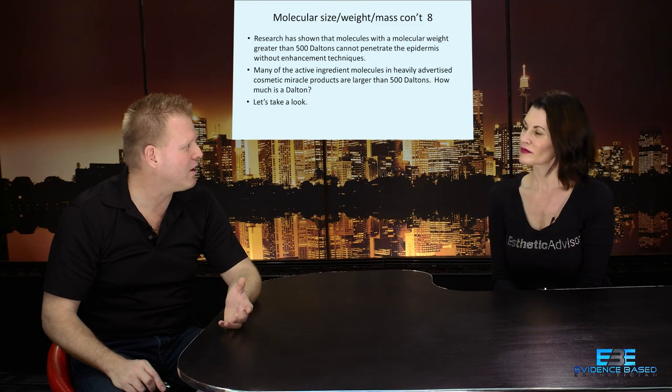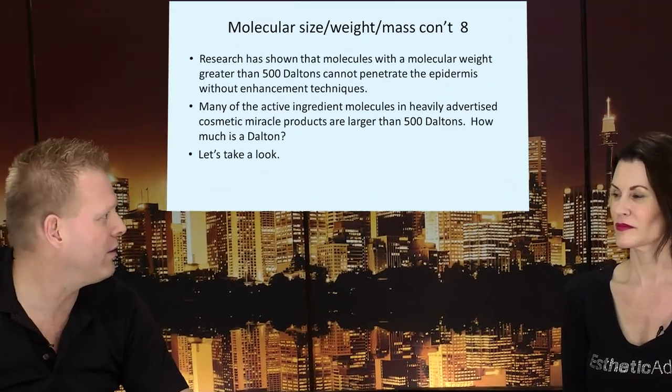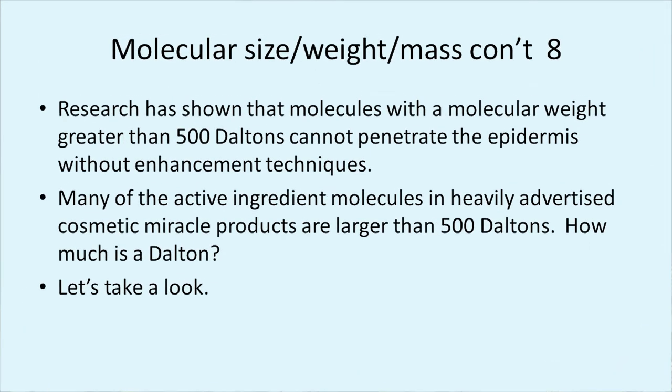Let's take an idea of how big a Dalton is. I'm going to give you the Dalton weight of some common things we use every day. What the research says is that anything 500 Daltons or more is not going to easily pass through the epidermis. And as it gets larger and larger, it won't pass at all — it's going to need some help.